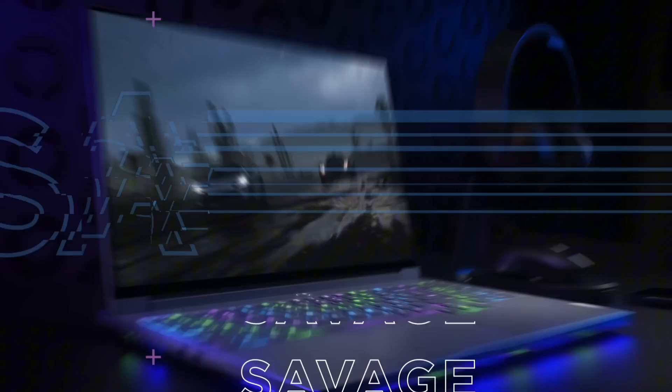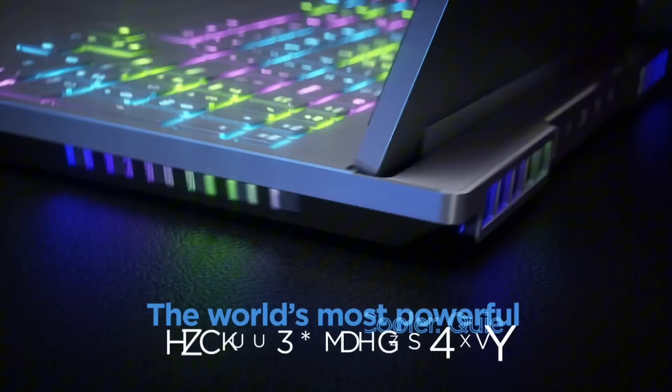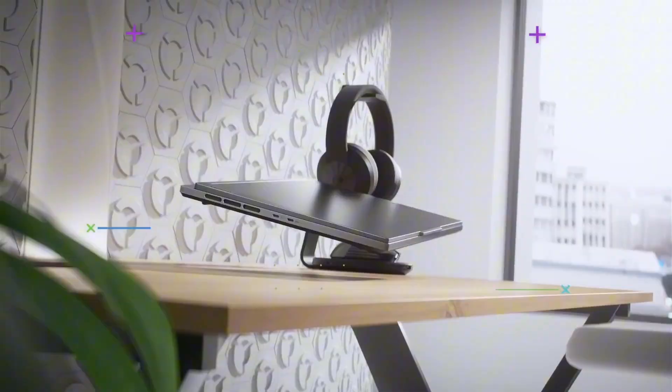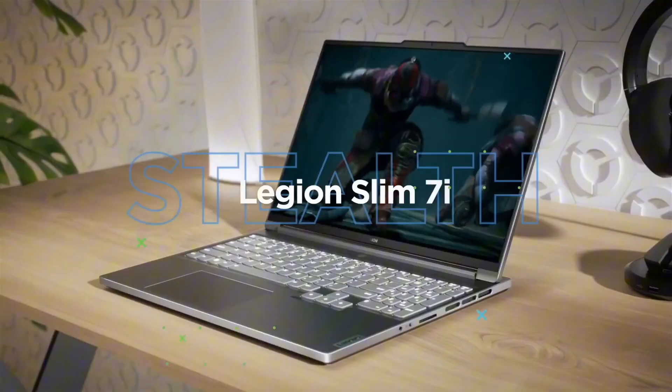Whether you're playing games or streaming content, this laptop is designed to deliver exceptional performance and entertainment. Upgrade your gaming experience with the Lenovo Legion 7 — buy now and experience the thrill of gaming like never before.